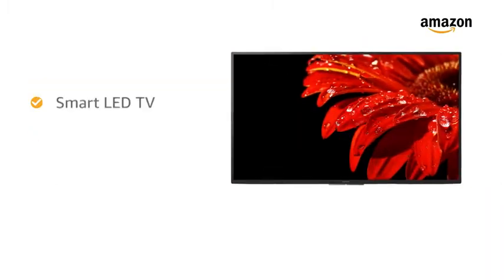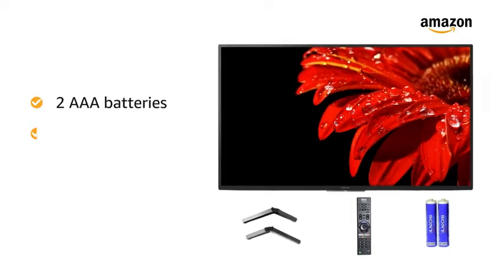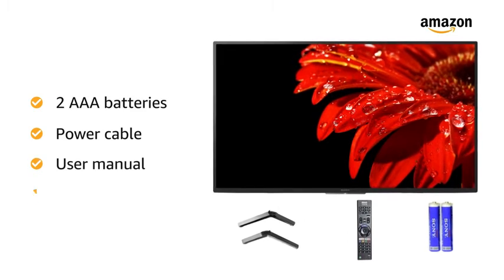Inside the box you will find 1 smart LED TV, 1 tabletop stand, smart remote, 2 AAA batteries, power cable, user manual and warranty card.